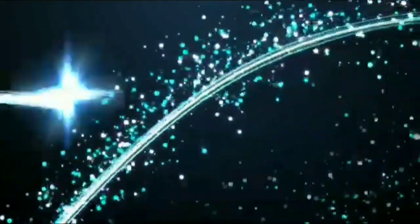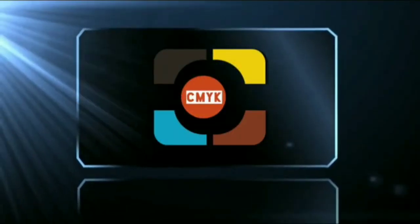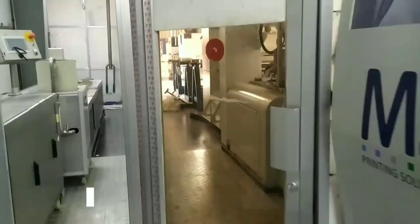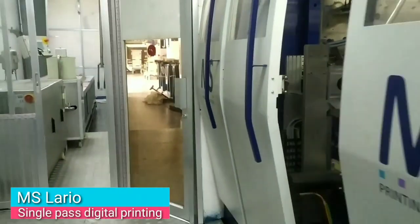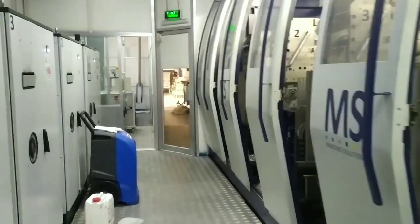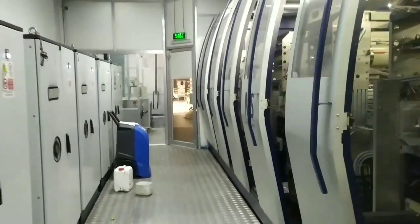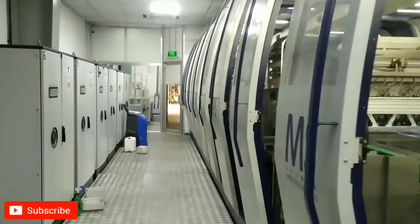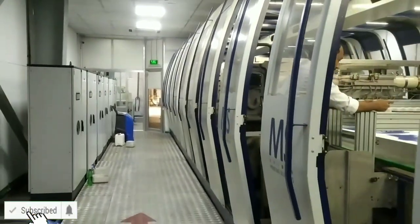Welcome to our YouTube channel Printing Technology. Here today we are going to show the MS Lario Digital Textile Printing Process. Sustainability is a matter of actions, not of words, and digital textile printing is the answer. This is what we think, and it drives our day-to-day actions in helping textile printing companies to implement a sustainable production chain.